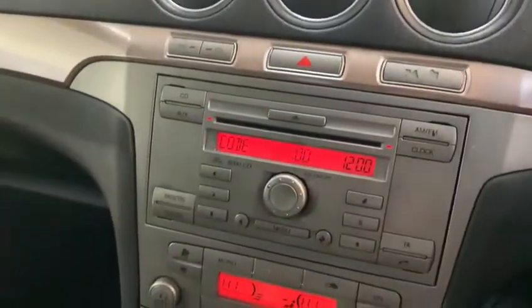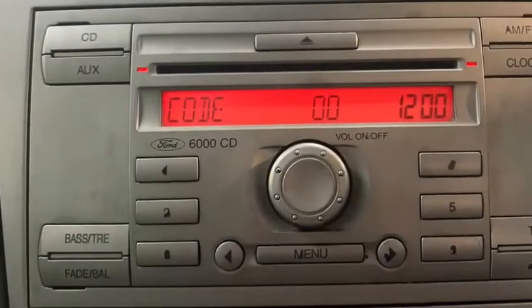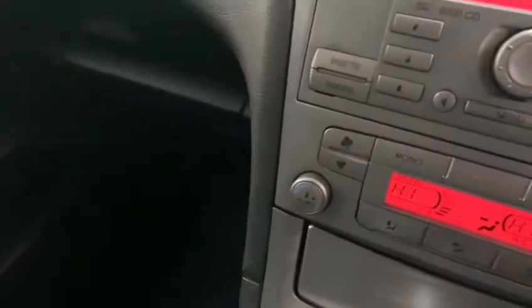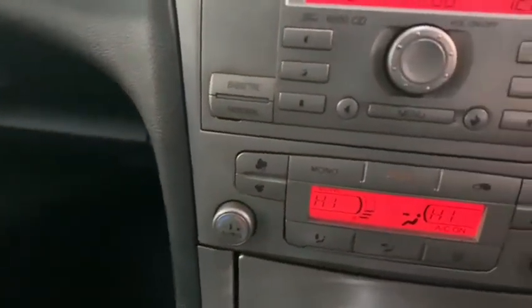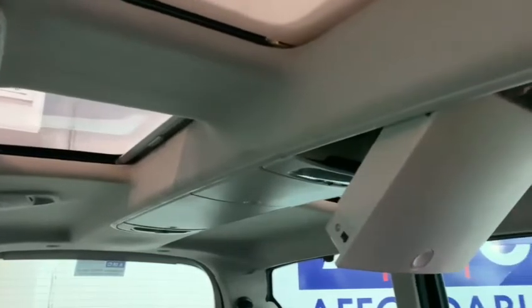Ford's media options consist of AM and FM radio, AUX and CD. We also have the very efficient climate control which heats the car very quickly. You've got those grey individual sections of panoramic roof, and an absolute tonne of overhead storage.